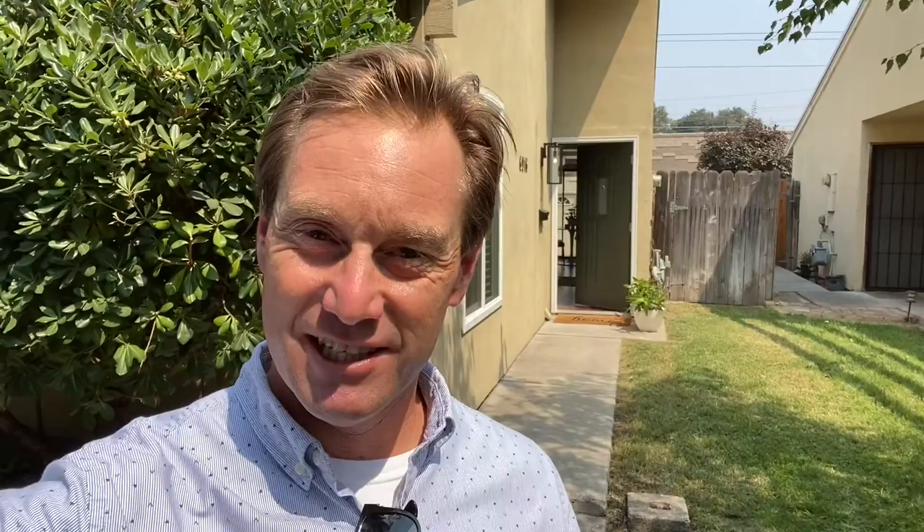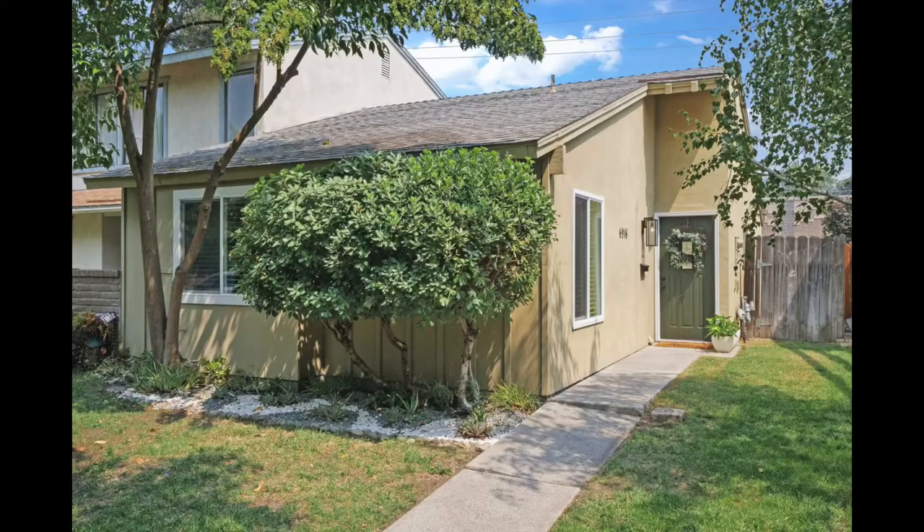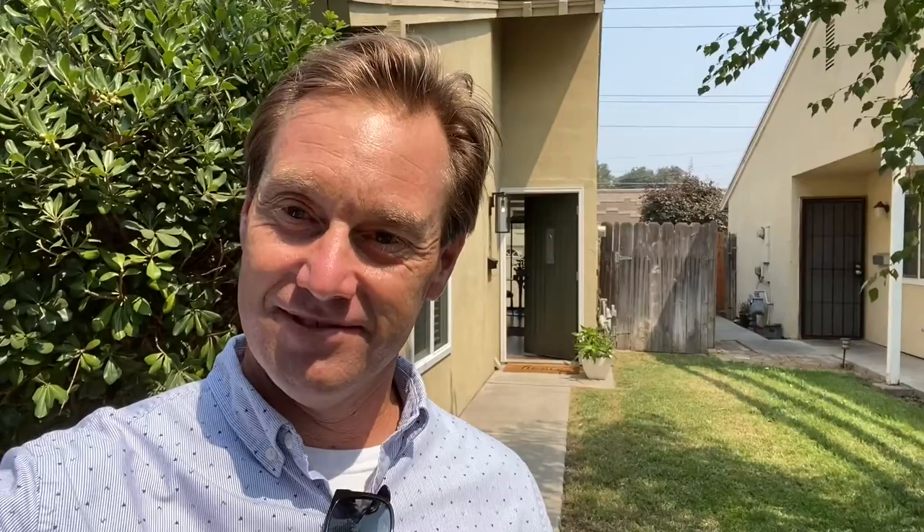Hey, guys. We are at 6916 Allegheny Way in Stockton, and we're here for the photos today. This place has been completely remodeled — it is beautiful inside. I'm so excited to get ready to show this to you. Let's go inside and take a look. Let's make sure everything's looking sharp.